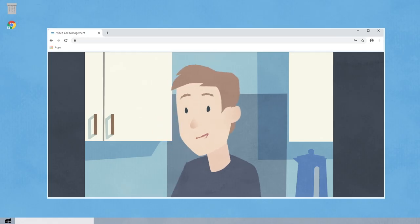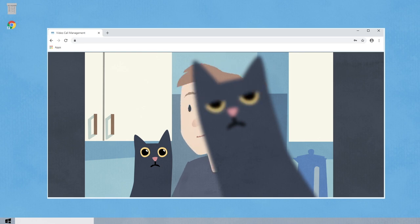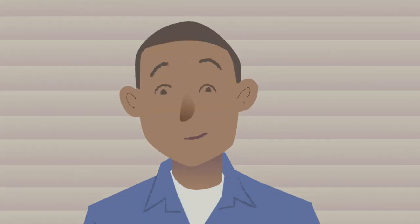Wherever you choose to make your call, it will need to be private, quiet and free from distractions. Make sure it is well lit, but avoid having a bright light or sunshine behind you.